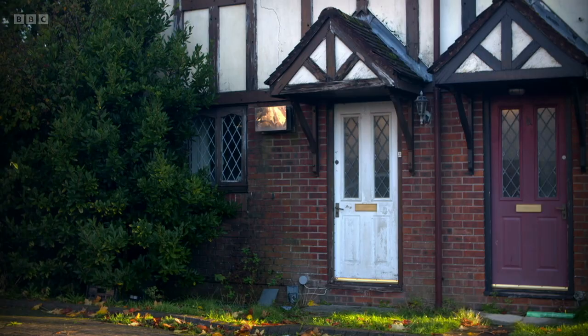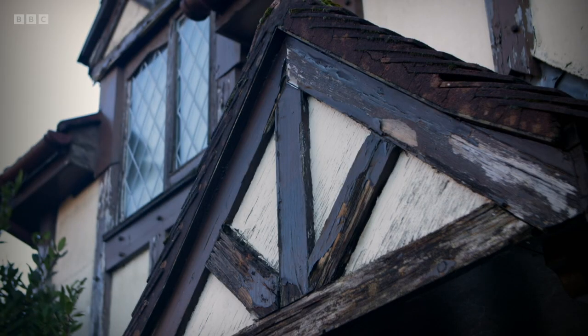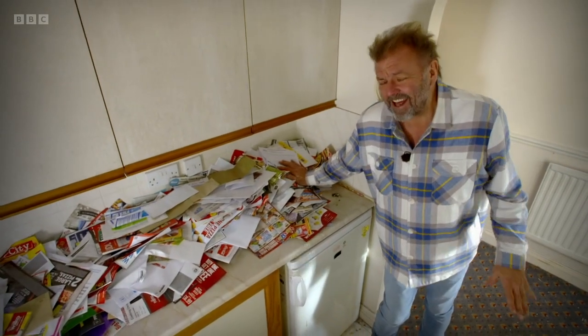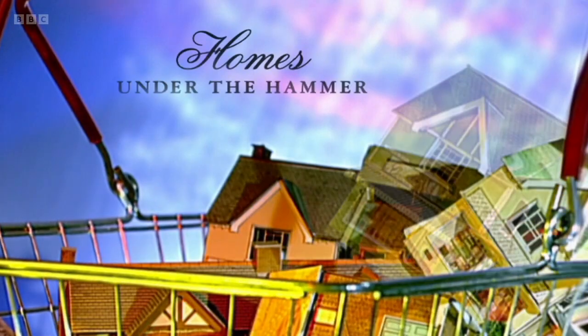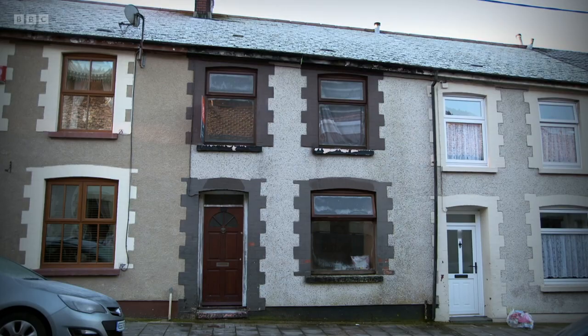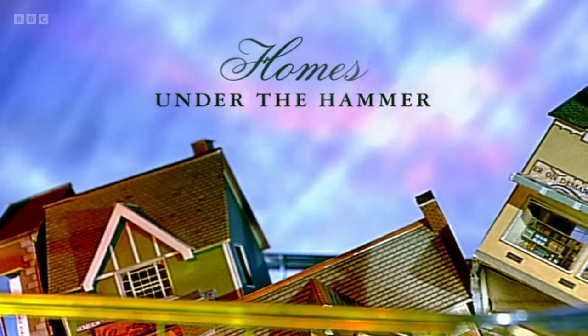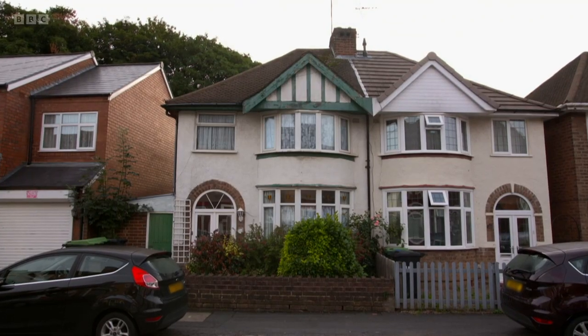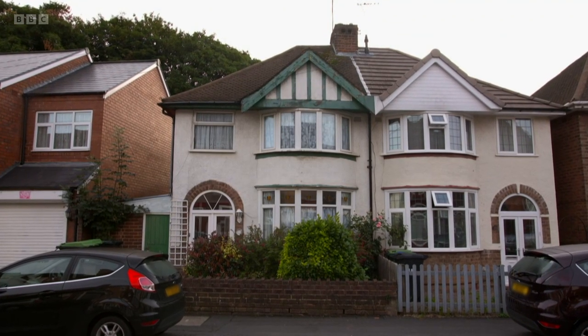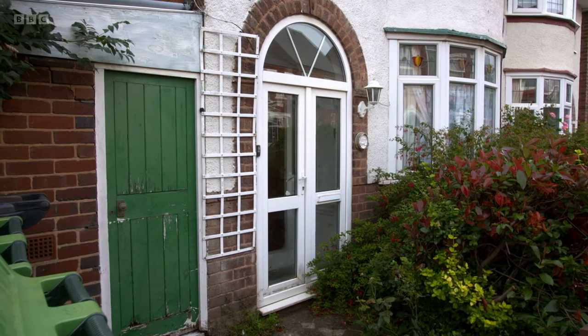Coming up in Swansea, I detect there might be some issues with this house. And look at this - that gives a bit of a clue that perhaps the house hasn't been lived in for a while. Back in Treherbert, have we found the perfect partnership? I like teaching Louis how to do things, and he seems to be learning a lot from me. We return to Cradley Heath in the West Midlands now, and a sizeable three-bed semi that Dion felt wasn't making the most of what was on offer.